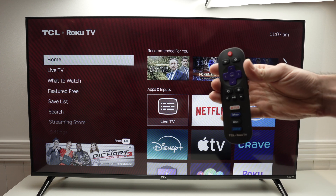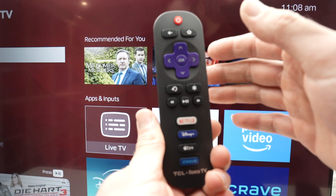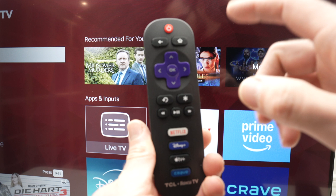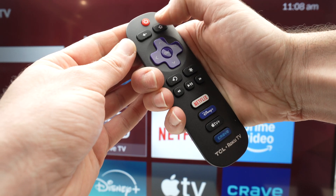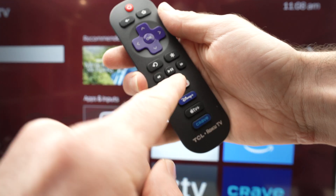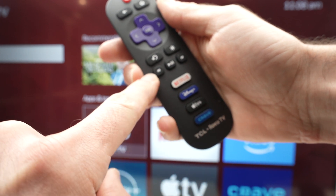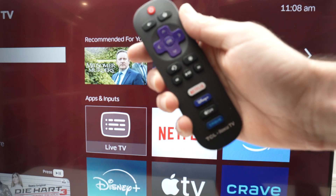Then you need to do a combo of different buttons. You'll need to press the following buttons quickly — do not take your time between each press, if not it will not work. So on the remote, you're going to press the home button five times, then the fast forward button once, then the middle button once, then the other button once, the middle button once again, and finally fast forward again.